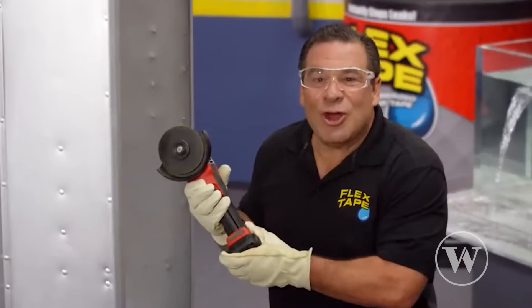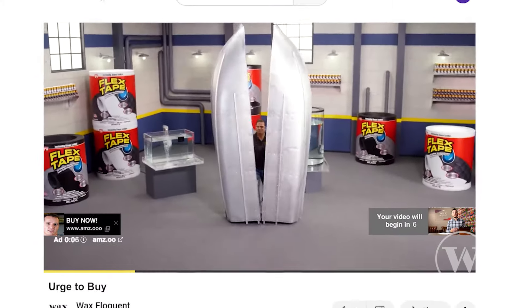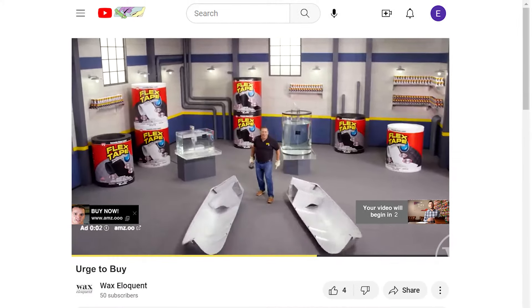Do you ever feel like you can't escape from being inundated by advertising? Billboards, TV, email, social media, possibly this video you're watching right now. To show you the power of Flex Tape, I sawed this boat in half!